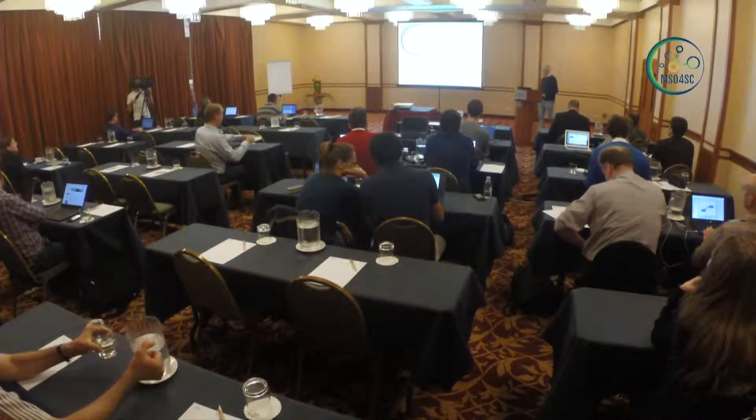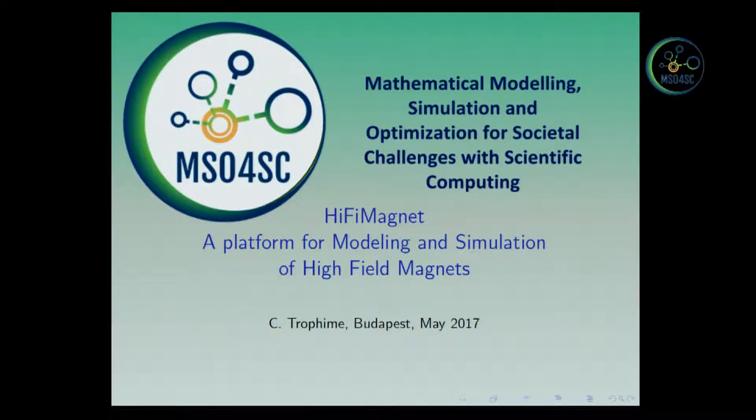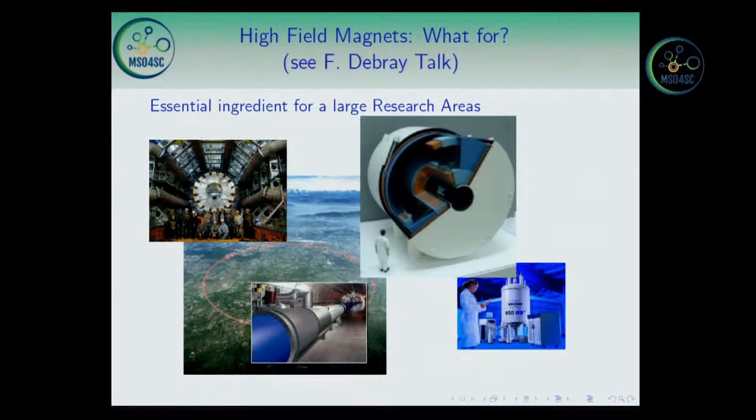Good morning everyone. I will present the i5 magnet, which is built on top of Field++. i5 magnet is a platform for modeling and simulation of high field magnets. I will briefly present the context, because one of my colleagues will give a talk on that topic tomorrow.